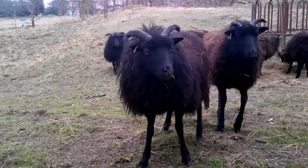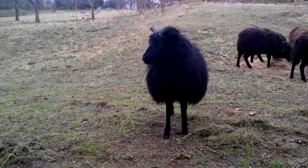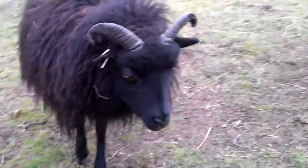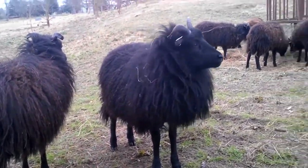Hebridean sheep. The Hebridean sheep is considered to be an ancient breed from Scotland, and is relatively small and fine-boned compared to other sheep, and have black or dark brown wool. Their wool and fleece are very effective at deflecting water from the humid environment.